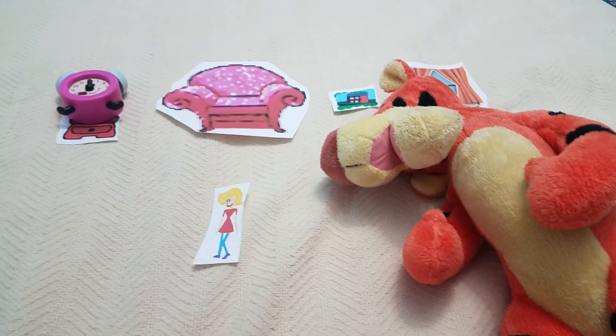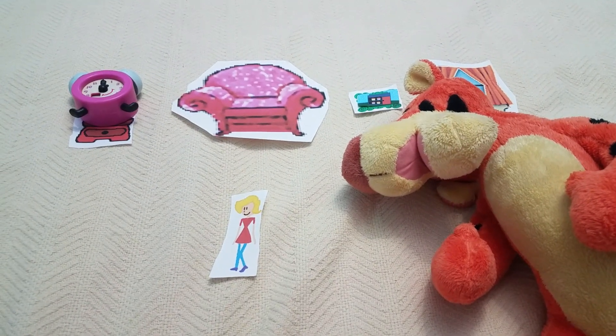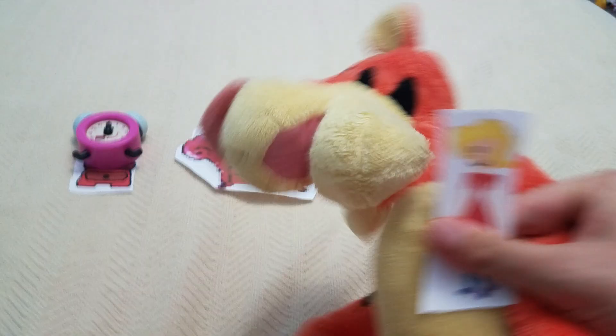Here's the mail, it never fails. It makes me want to wag my tail. When it comes I want to wail. Mail!